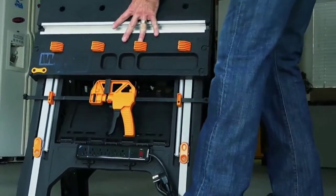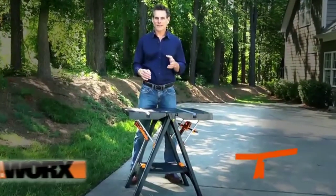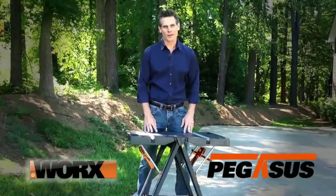Its compact design is perfect for easy transport and storage. The Works Pegasus is a must-have portable work table whether you're a professional contractor or a DIYer. Get yours today.